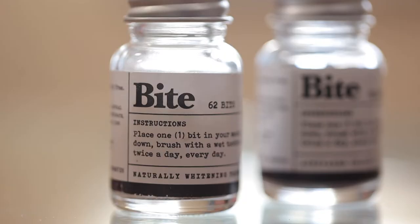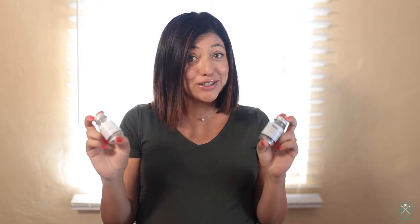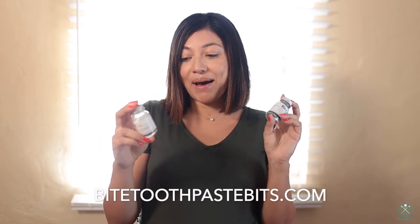I just finished brushing my teeth with these Bite Bits and they were so great. It honestly feels like regular toothpaste once you add water and get it going — it bubbles up and my mouth feels super fresh. I definitely recommend them. You can find them at ByteToothpasteBits.com. They're environmentally friendly and just wonderful, so check them out.